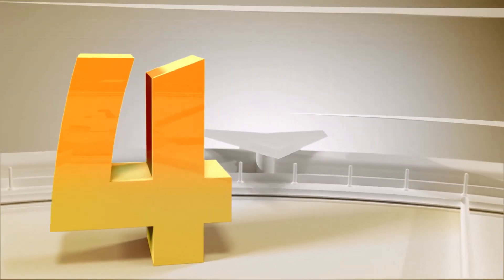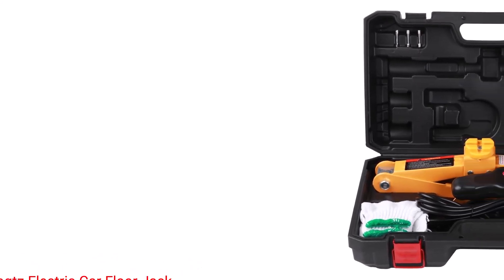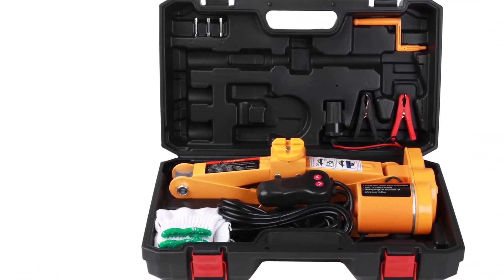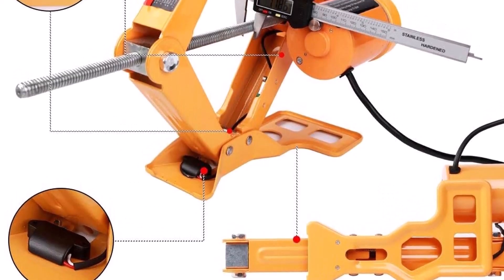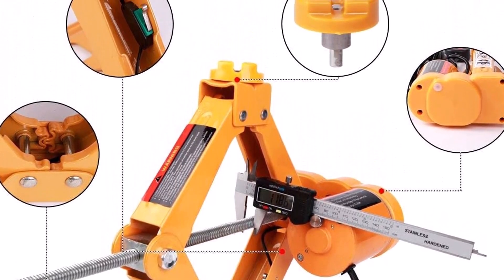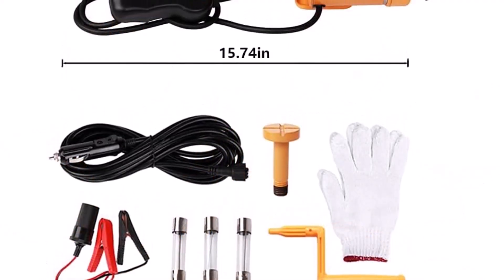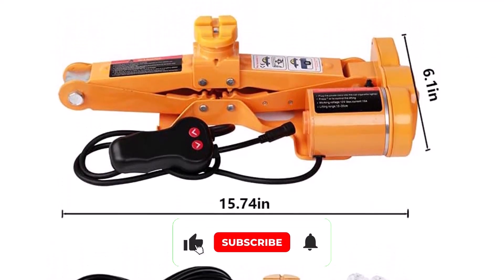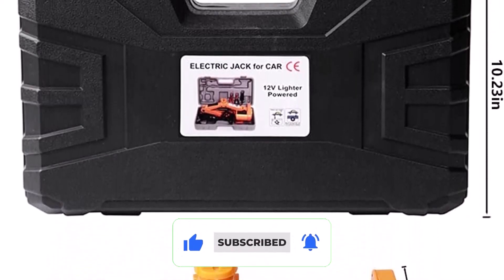Number 4: ROGS Electric Car Floor Jack. If you have a low vehicle that requires the slim profile of a scissor jack to fit under it, yet you want the ease of electrically assisted lifting, this may be the jack for you. Though smaller, it has an all-steel construction for strength and durability. The scissor-style lift gives it a low profile to slip under your car. This kit includes a carrying case with a warning triangle, battery clips and 12V outlet power options, and a hand crank for use if the motor fails.